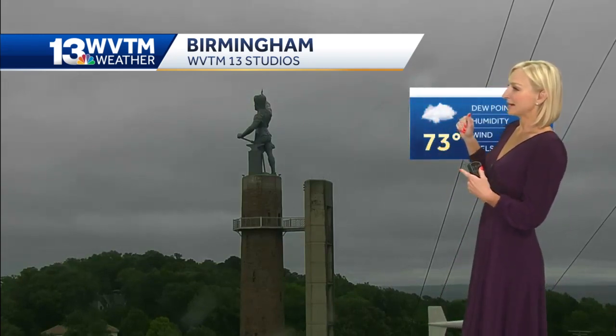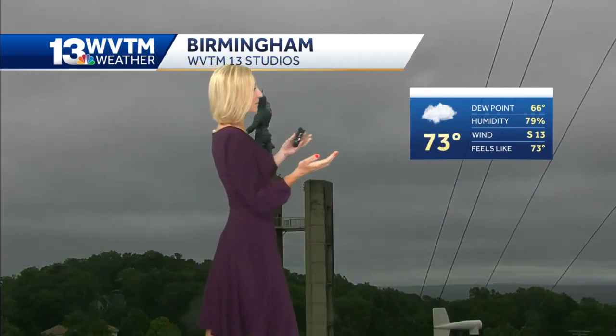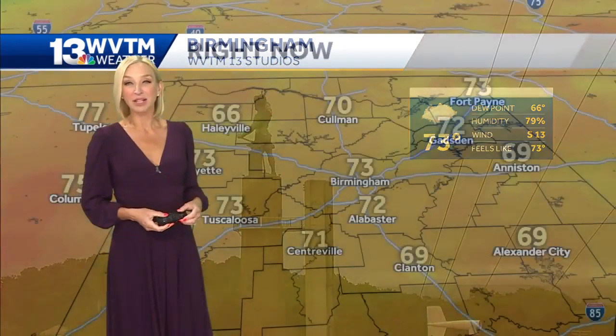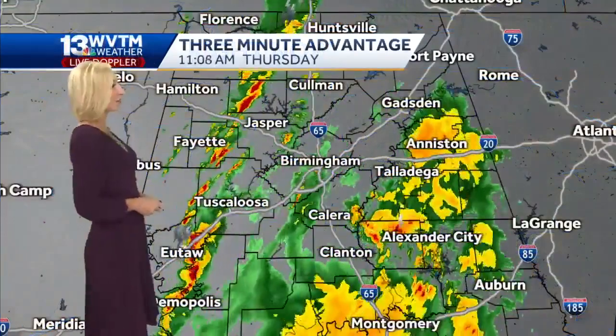A few of our western counties may see some sunshine a little later on this afternoon and into early this evening as things start to improve. We've got a south wind up around 15 miles an hour, so it is a little bit breezy out there — winds up around 15 to 20 at times. The current temperature in the metro area is 73, with some showers around; 69 in Anniston, low 70s in Tuscaloosa, 70 in Coleman.